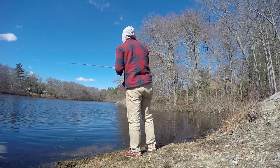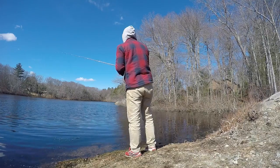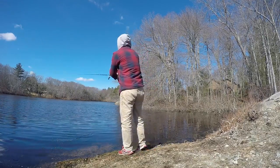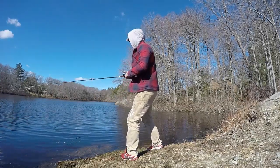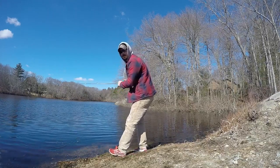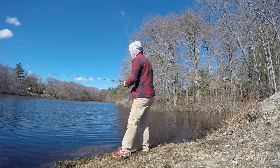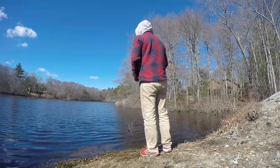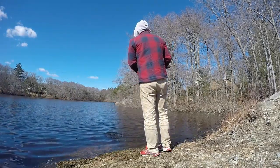That was a monster pickerel. See if we can get him to come back. He hit it again — he hit it twice.